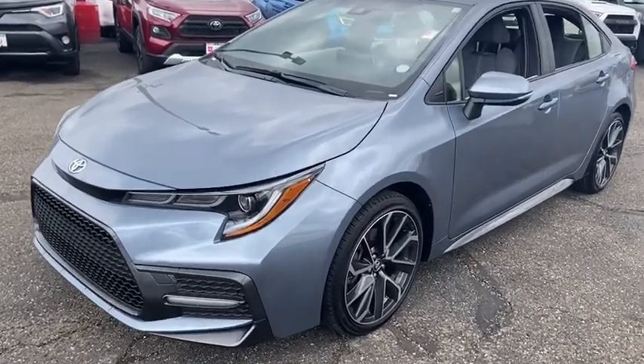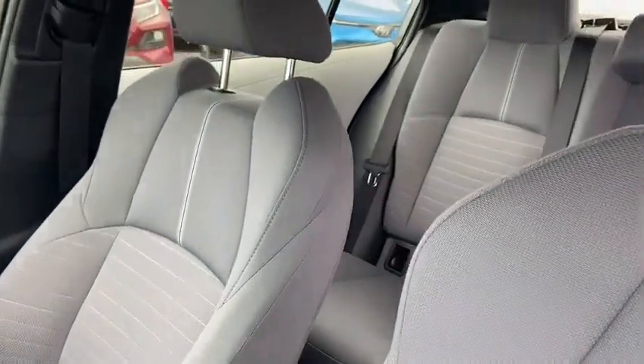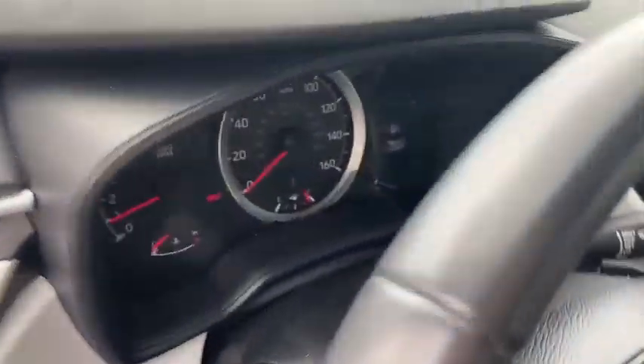Here are some of this vehicle's great options: backup camera, navigation system, traction control, leather-wrapped steering wheel, dual airbags, one owner, alloy wheels, power steering.